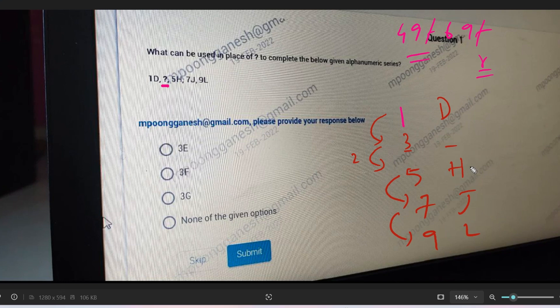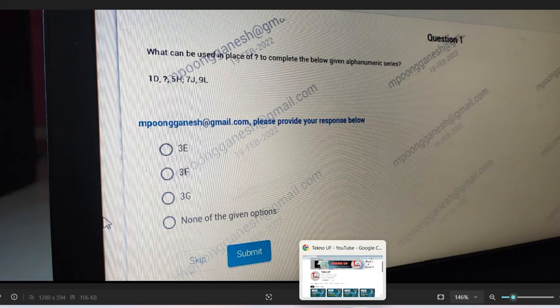Now replacing letters with their place values: H equals 8, J equals 10, L equals 12. The difference between the letters is also 2 each time. So the missing letter's place value is 8 minus 2 equals 6, and 6 corresponds to F. So the answer is 3F — not 3E. The best option among the following is 3F.